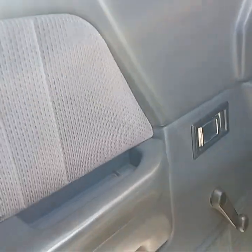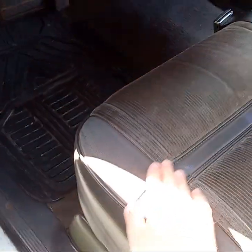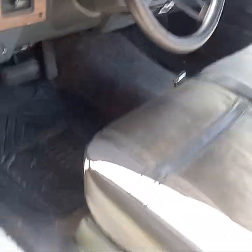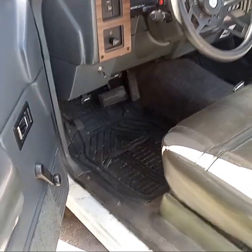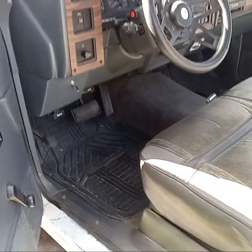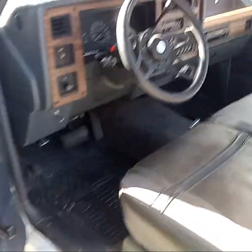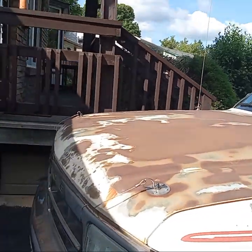Part of the LE package is you get leather and velour interior, plus the wood grain dash. I really like the wood grain dash — a lot of people don't — and you also get a tachometer. I think all V8 Dakotas got the tach, but I'm not entirely sure.